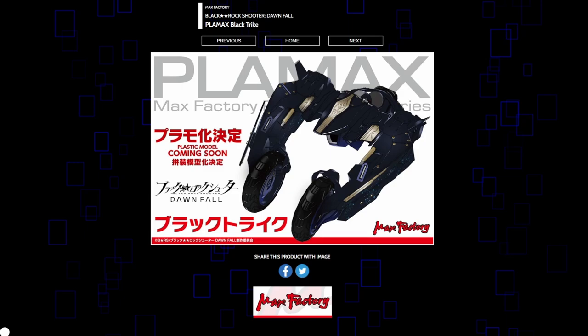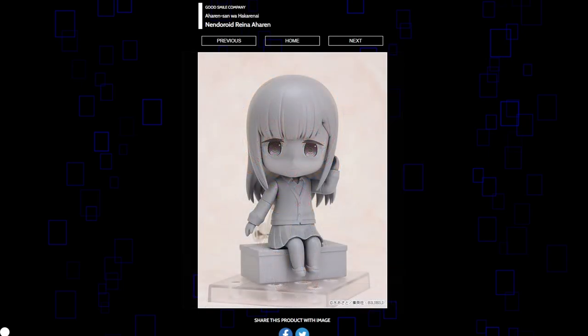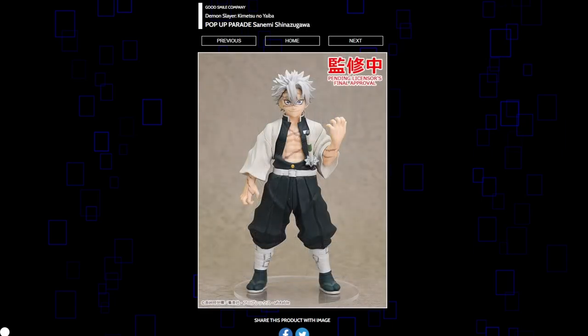Erika from A Couple of Cuckoos is getting a Nendoroid — looks generally cute, though as someone who hasn't seen the show it does feel a bit basic. Reina is a cute character and she definitely fits the Nendoroid style perfectly. Demon Slayer Pop-Up Parades are still happening — this is Sanemi. He looks pretty good for a Pop-Up Parade. I don't know this character yet; I guess he'll be in the next season. Rengoku didn't look very good as a Pop-Up Parade, but if this character pops off in the next season then Aniplex or other companies like Megahouse will probably do something with him.